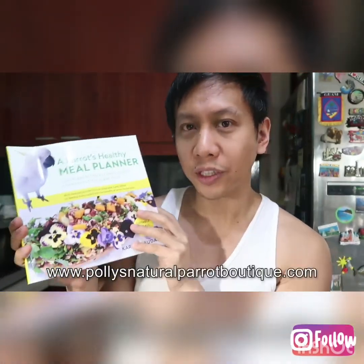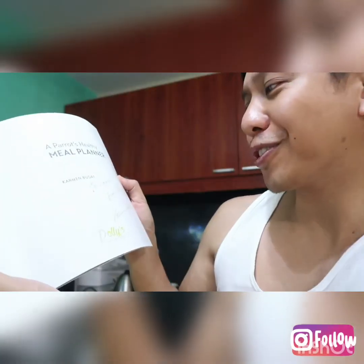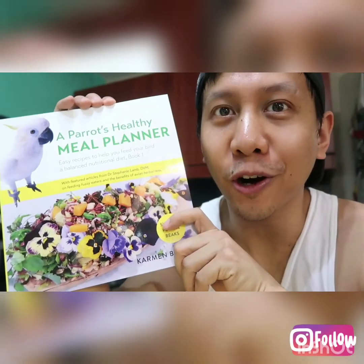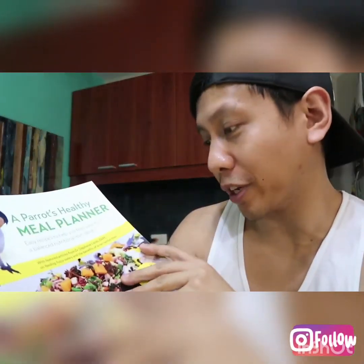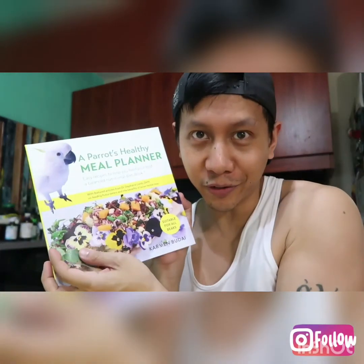Now here in the Philippines, a lot of the produce we buy from the Palenque is organic, so that's a good thing. But things like apples that come from abroad — now we know to soak them in apple cider vinegar. I love this book. If you guys have birds, feel free to pick up this book from Polly's Natural Parrot Boutique — not sure if she ships out of the UK, but it's worth looking into. There's a note from Carmen, the author: to Ligaya, from Polly. Thank you so much, Carmen, for this awesome book. I can't wait to read more about how I can improve on the diet I'm already giving Ligaya.